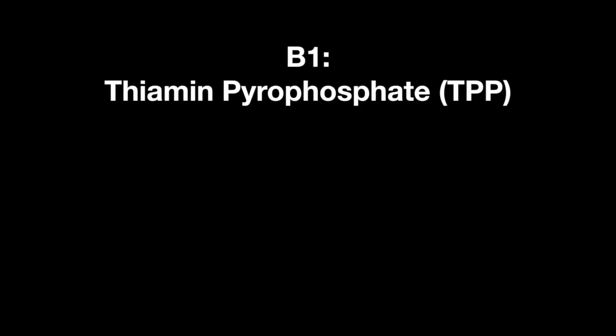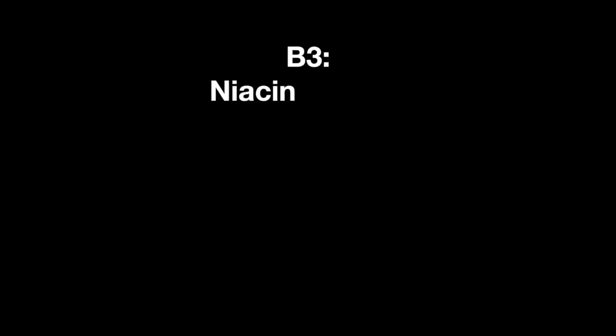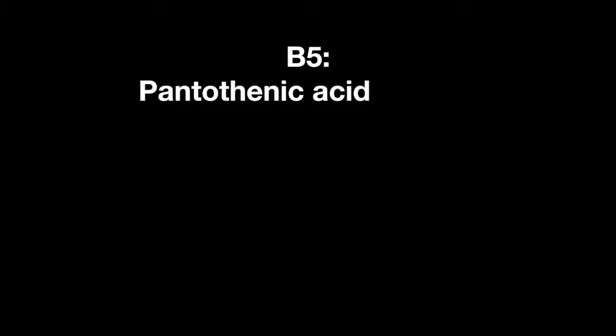B1 is thiamine pyrophosphate, which commonly acts as a cofactor for enzymes such as pyruvate dehydrogenase. B2 is riboflavin, which can become either flavin mononucleotide or flavin adenine dinucleotide, functioning as a coenzyme in redox reactions. B3 is niacin, which is used to form NAD+, also a cofactor in redox reactions. B5 is pantothenic acid, which synthesizes coenzyme A.